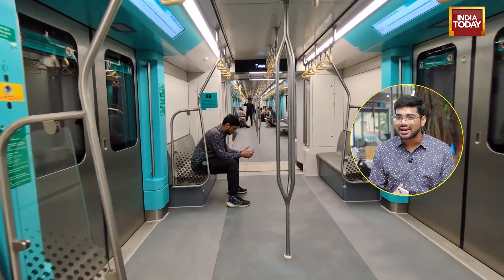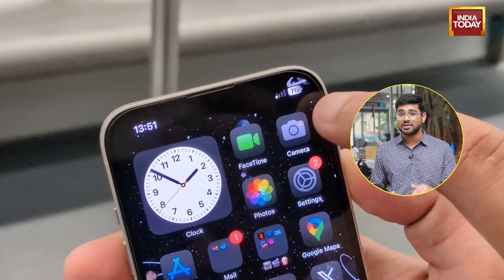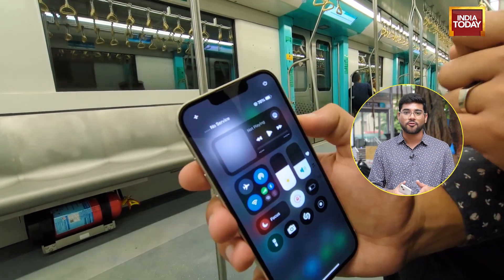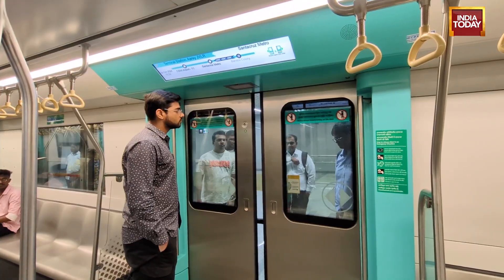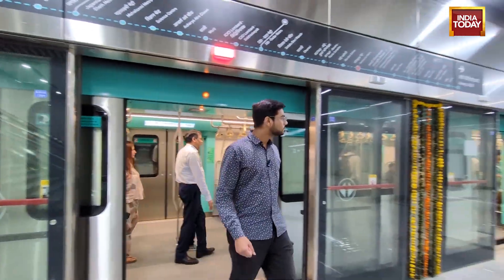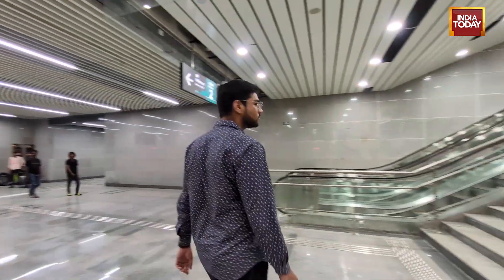One thing I noticed while traveling in the new metro is that there's barely any cellular connectivity when you're inside these trains underground. That can be a safety hazard, especially in case of an emergency. A similar situation happened when the Mumbai underwater coastal road tunnels opened — there was no cellular connectivity there, but they fixed it eventually. Hopefully something similar happens here, but they should have done this from the get-go instead of taking reactive actions.